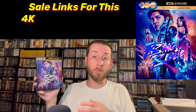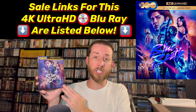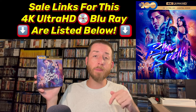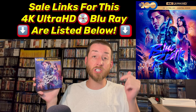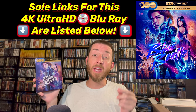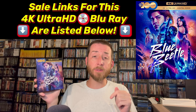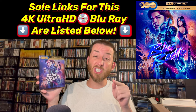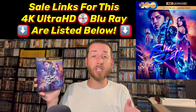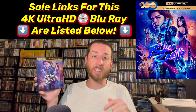If after watching this video and hearing my review score you decide you want to buy Blue Beetle on 4K Ultra HD, I put the direct Amazon sale link right below as a pinned comment. Those links never cost you the viewer even a penny extra, but they are very important to this YouTube channel and help support the creation of these videos.